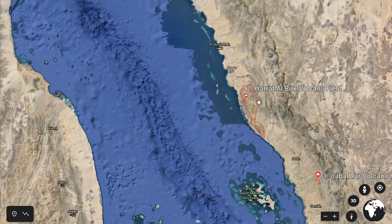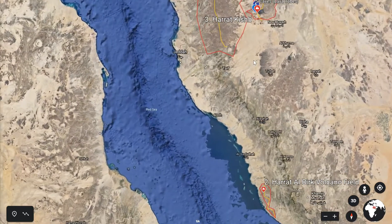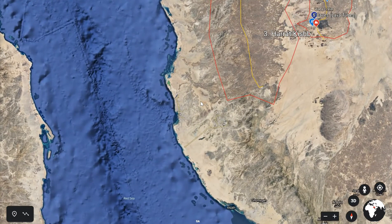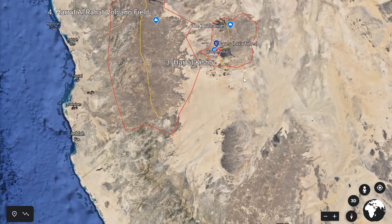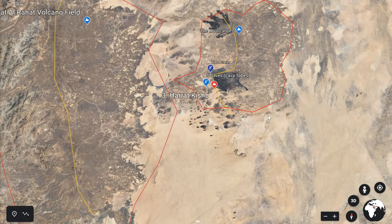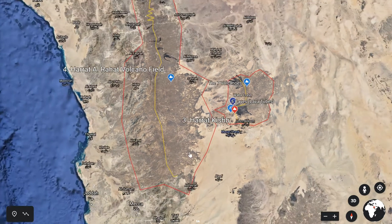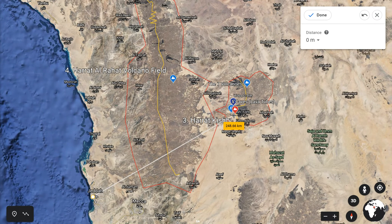Number three, going north, is a ride out from Jeddah — here you can see the famous seaport of Jeddah on the left. This is called Hratt Qisb, and it's a famous volcano with lots of great features. The distance from Jeddah is 250 kilometres, so it's quite a long way in.